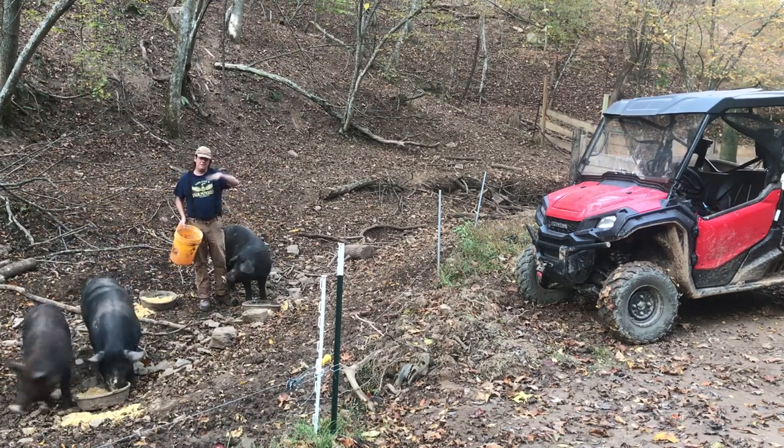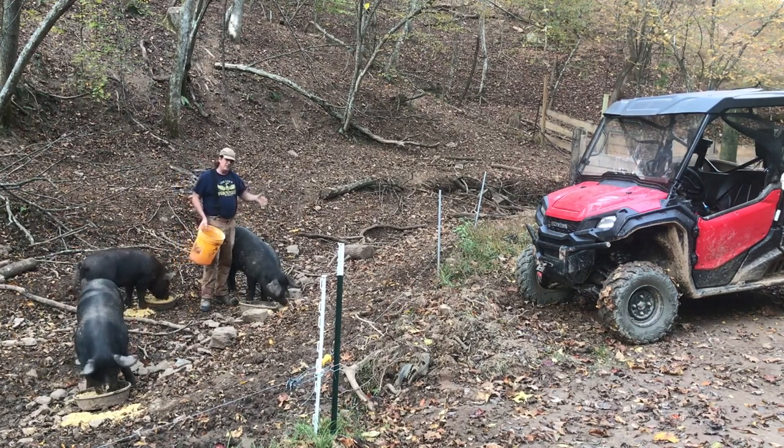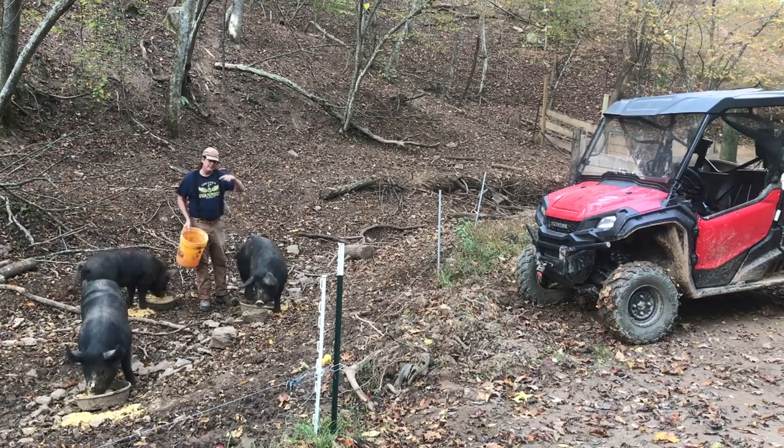There are three things that we feed our pigs that get them to the weight that we want, in the right time, finish well, with the flavor we like. So let me detail this for you.